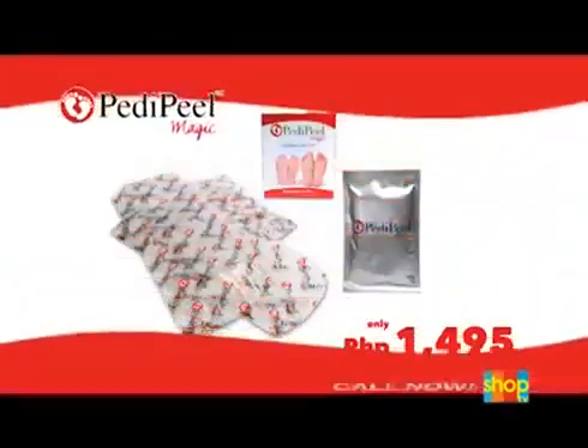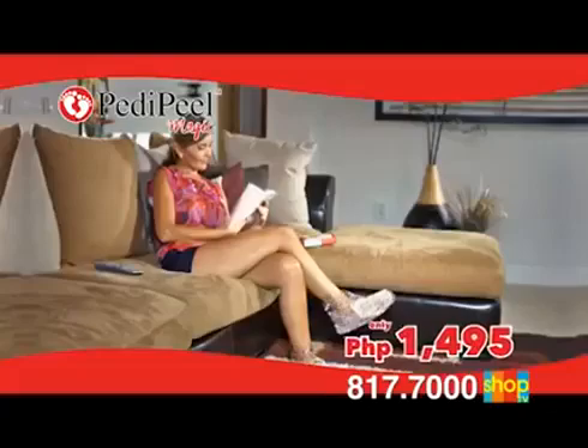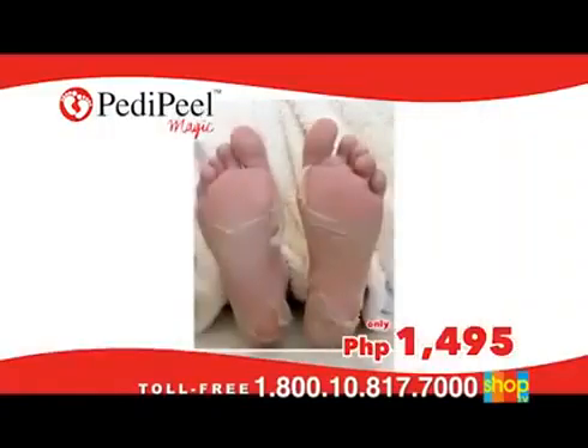Achieve baby soft feet and get the Petty Peel for the Shop TV price of only 1,495 pesos. With the Petty Peel, you can finally get rid of cracked heels, corns, and calloused dead skin on the soles of your feet.